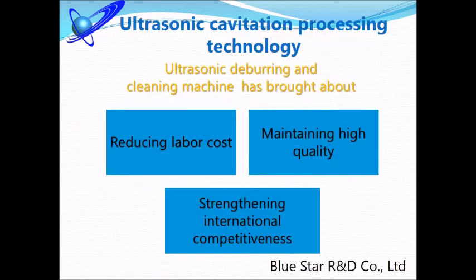It is always unavoidable to remove burrs from very small items in precision machining. If you'd like to reduce labor costs and improve quality control, please feel free to contact Bluestar R&D.